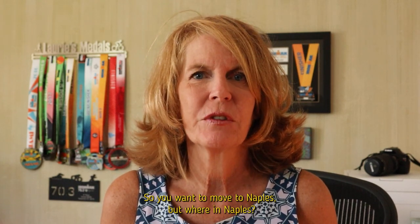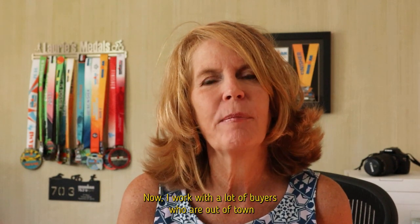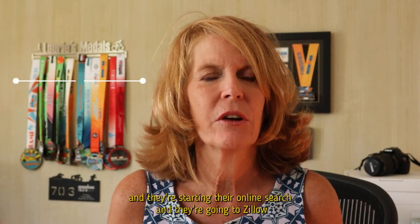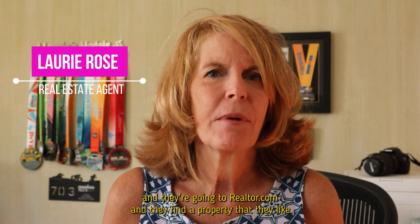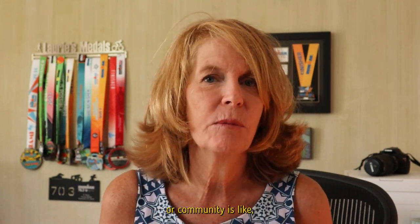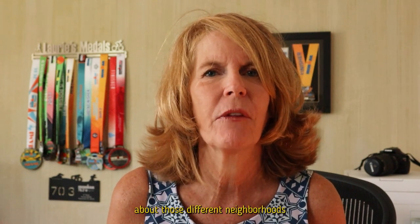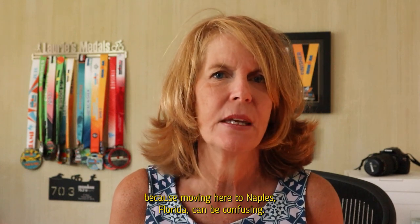So you want to move to Naples, but where in Naples? I work with a lot of buyers who are out of town and they're starting their online search, going to Zillow and realtor.com, finding a property they like, but they have a lot of questions about what it's like to live here and what that particular neighborhood or community is like.